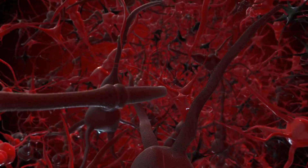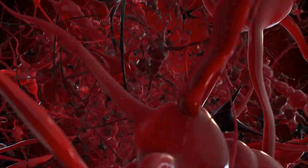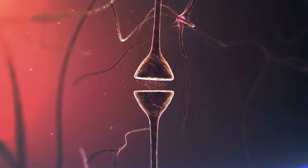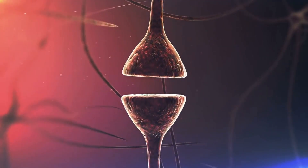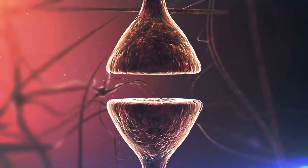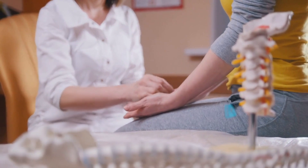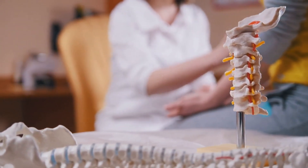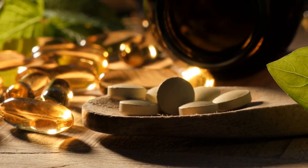Before we dive into the world of these powerful vitamins, let's take a moment to understand what nerve damage is and why protecting our nerves is crucial for our well-being. Our nervous system is an intricate network that controls our body's functions, including movement, sensation, and even our ability to think. Nerve damage can lead to symptoms like numbness, tingling, pain, and muscle weakness, and it can be caused by various factors like injury, disease, or nutrient deficiencies. And that's exactly where these three powerful vitamins come into play.